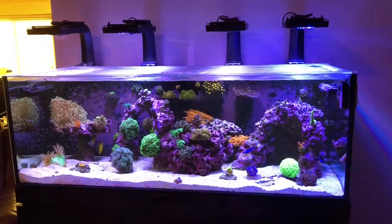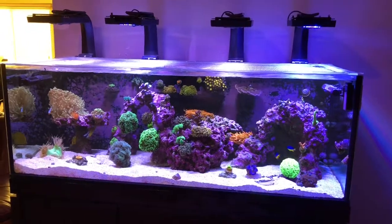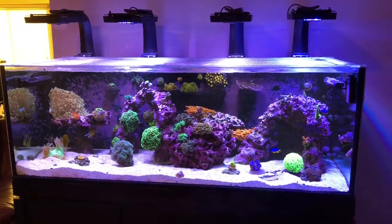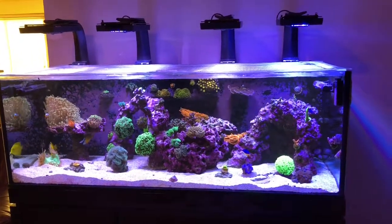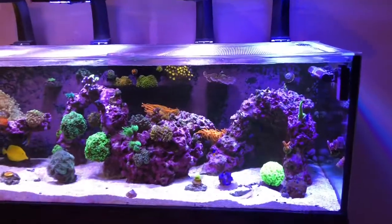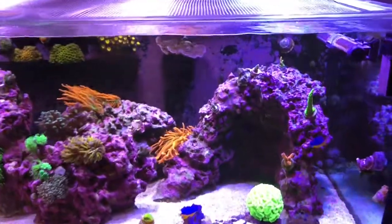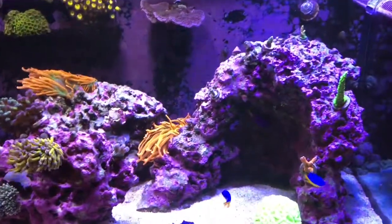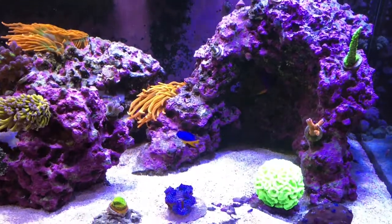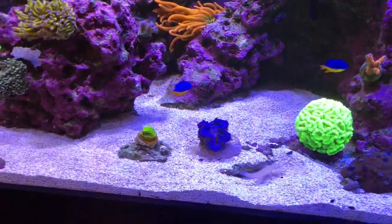Hey YouTube, welcome to Herbie's Wreath. David and Emily here and we're going to do a quick tank update. We've had a whole lot of changes since the fire video. As I showed you before, we've got the four Radions going now and all of our corals seem to have bounced into the Radions just fine. We already had two, so adding two more doesn't seem to have bothered them, and switching the T5s out has been no big deal.